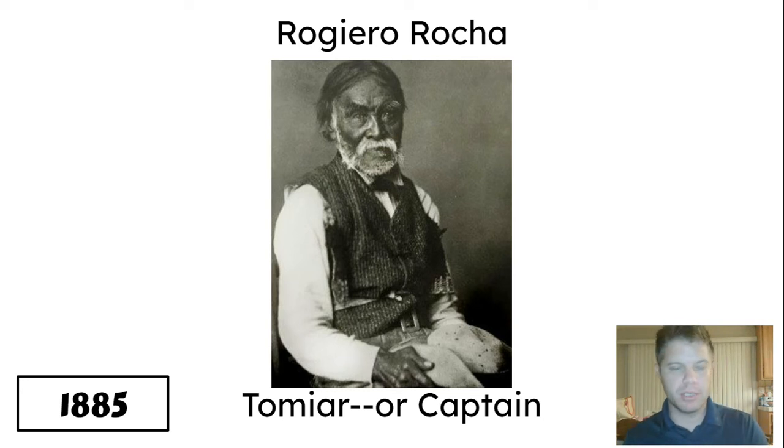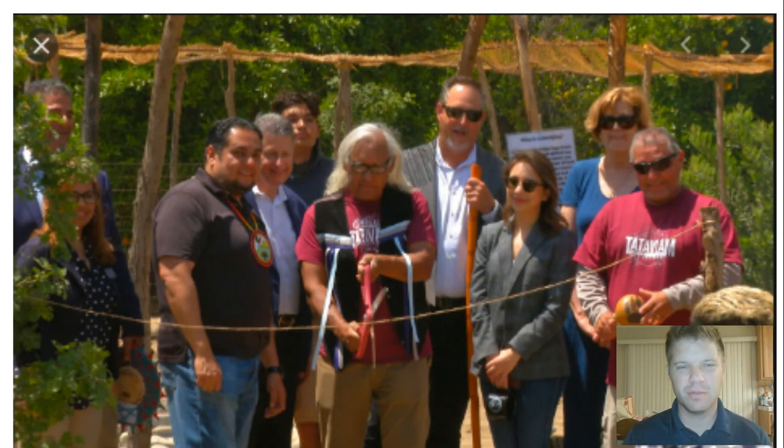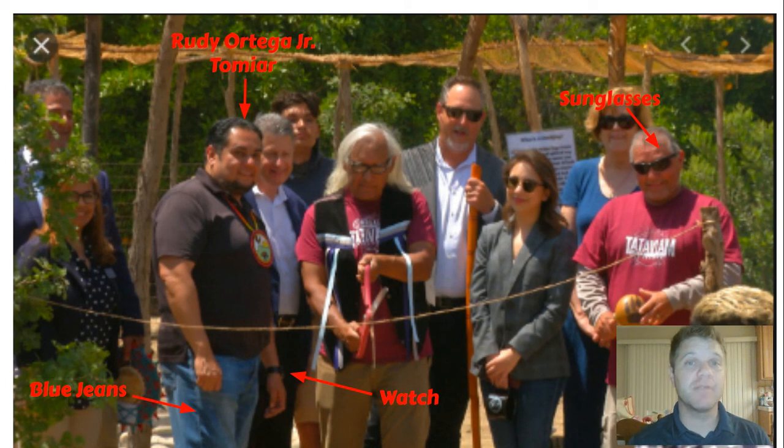I actually do have one more picture. Who are these people? Who's this with a watch? Sunglasses? Blue jeans? You know what I want you to get out of this unit? I want you to understand the Tataviam are not like long-gone history. Look at this guy's shirt — it says Tataviam. This is current. This guy has actually been on our school. This is Rudy Ortega Jr. — he's the Tomyar, the current captain of the Tataviam. He's been on our school grounds, saying a blessing for our garden when we first started the gardening program at OCS. I've met him at CSUN.